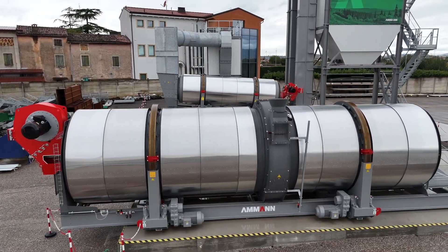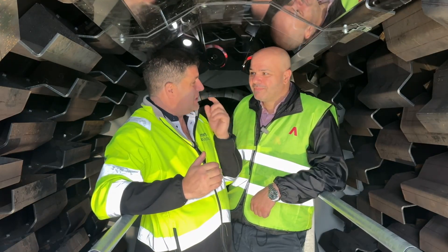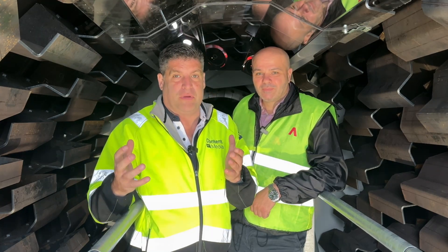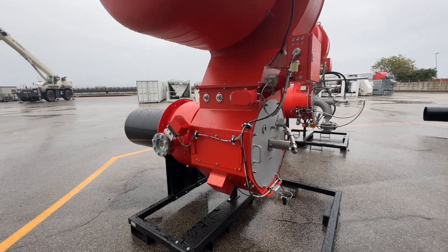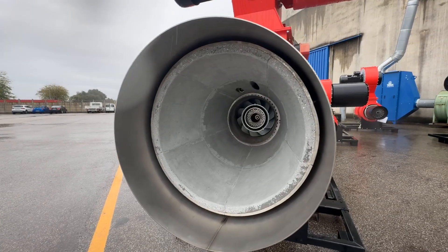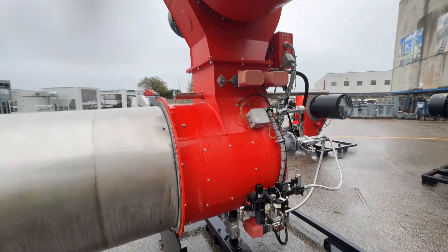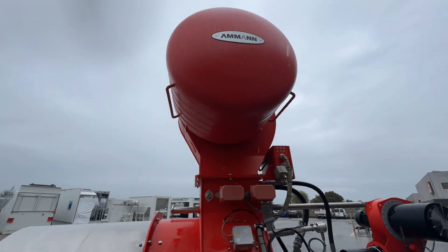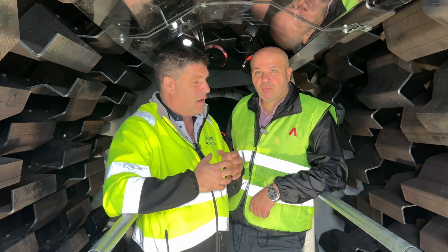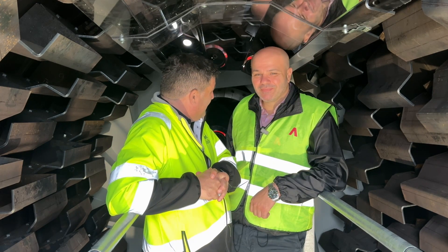What's really interesting is that you mentioned hydrogen. You've actually launched at this event a new hydrogen burner — the first one from the Amman stable. And that goes with all your different types of burners, including the wood dust burners that have been around for a long time. Those burners can not only be fitted to Amman products, they can also be fitted to other asphalt plants in a retrofit scenario.